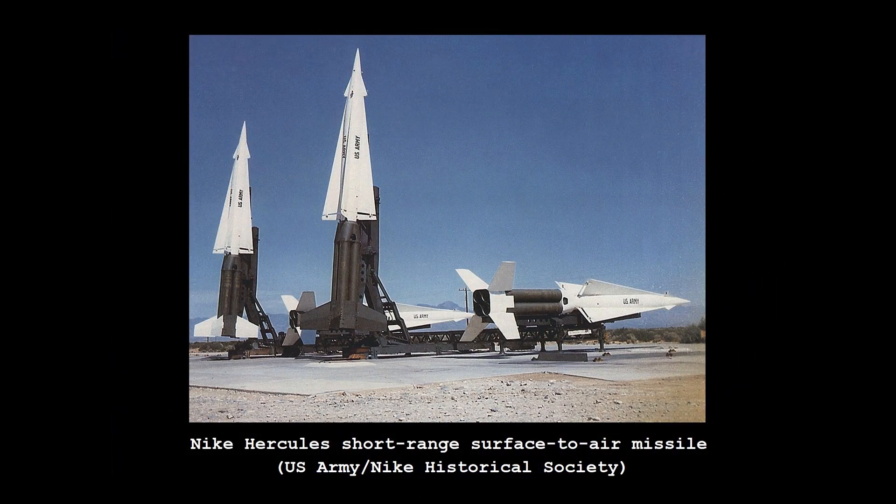In the late 1950s, the BOMARC was also embroiled in a war of words, with the US Army arguing that their short-range Nike Hercules missile was more effective. The Hercules remained in Army service through to the 1980s, albeit as a frontline air defence missile, rather than targeting Soviet ICBMs and bomber aircraft.